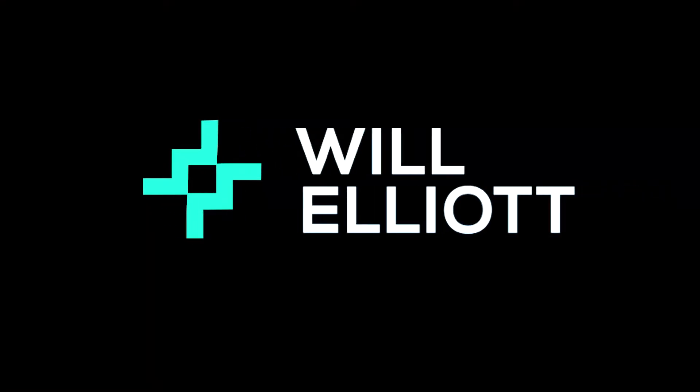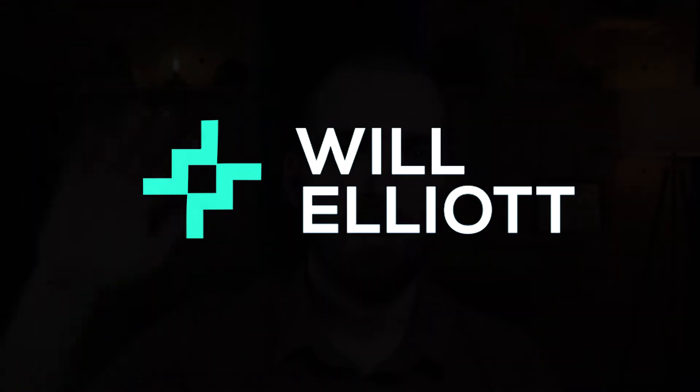These days, everyone with an internet connection has access to top-flight computer science, math, and engineering courses for free. So why would anyone spend their time and money on a traditional computer science program? Welcome back to the channel. My name is Will. I'm an engineering manager and online master's degree student.